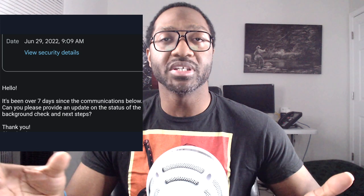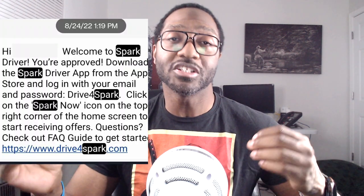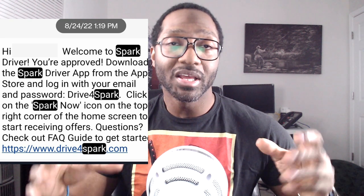After that email I did not hear back immediately — it was radio silence for almost two months. Then on August 24th, 2022, I finally got a text from Spark saying I'd been approved to download the Spark Driver app and to log in initially with my email and my first-time password.